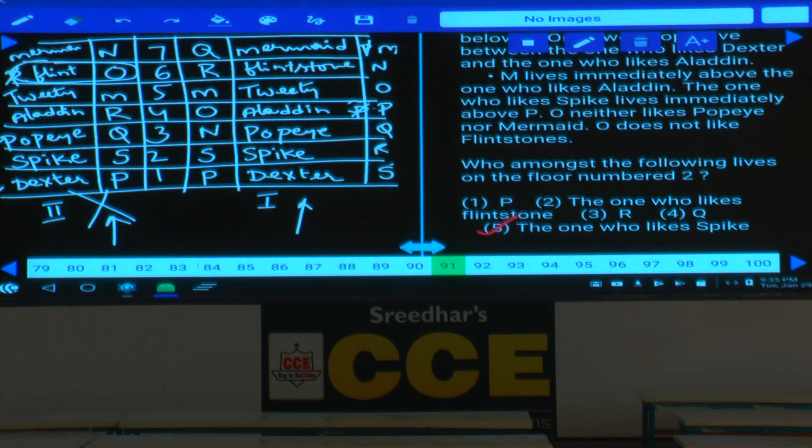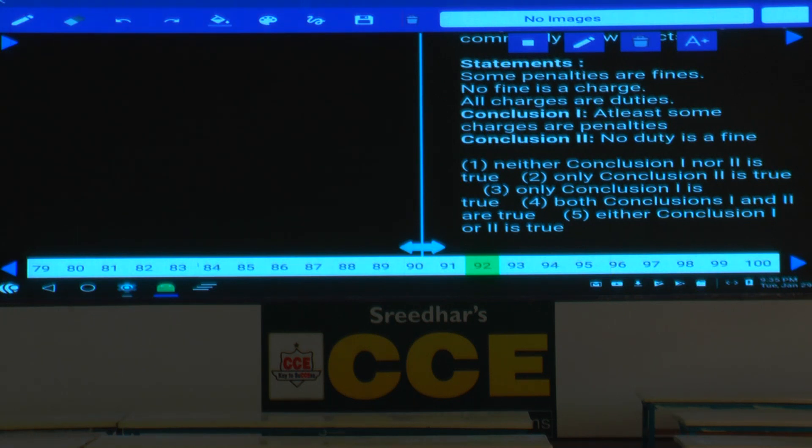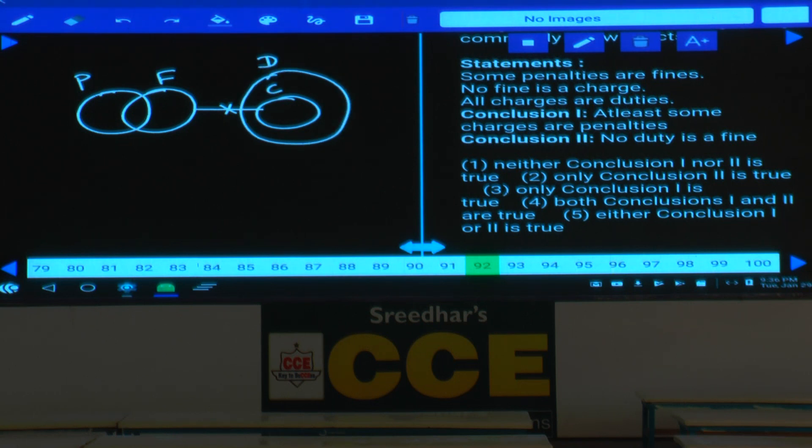Questions 92 to 96 are based on syllogisms. Question 92: some penalties are fines; no fine is a charge; all charges are duties. Conclusion 1 — some charges are penalties — false (no intersection). Conclusion 2 — no duty is fine — true as of now. Drawing the alternate diagram shows the first affirmative conclusion remains false. Neither conclusion 1 nor 2 — choice 1.